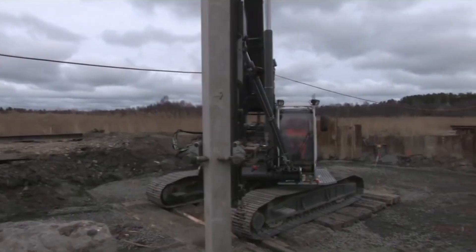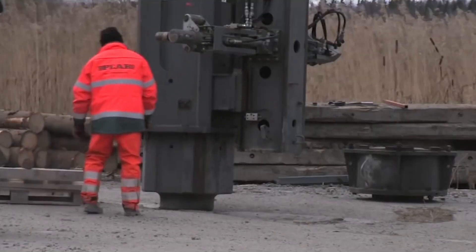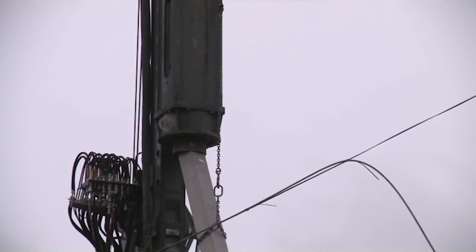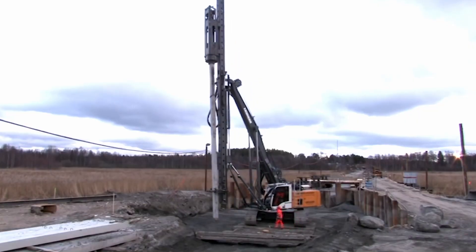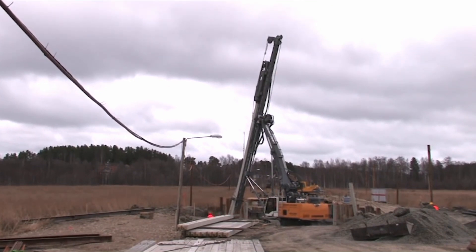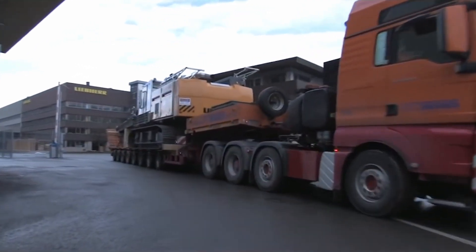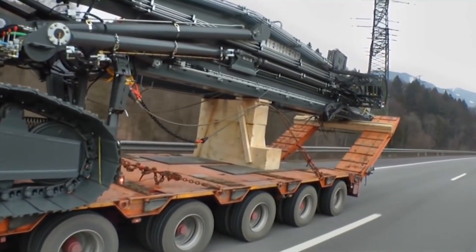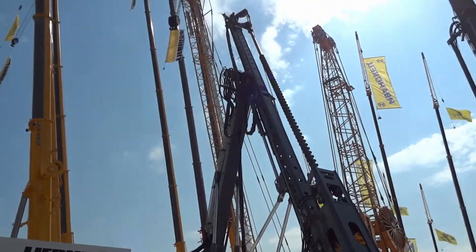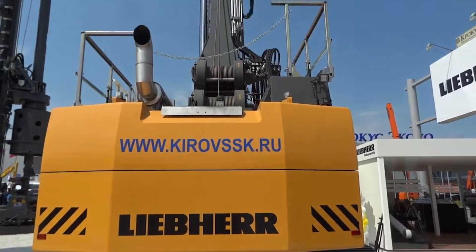The Liebherr LB20 LRH100 Piling Rig, manufactured by Liebherr, is designed for efficient and reliable piling work and plays a crucial role in construction projects where stable foundations need to be established. One of its key features is its high load-bearing capacity and the ability to work at significant depths, up to 30 meters, enabling the installation of piles even in challenging soil conditions. The model is equipped with various modern technologies ensuring precision and efficiency, making the Liebherr LB20 LRH100 a sought-after piece of equipment, particularly when reliable piling is required to create strong foundations.